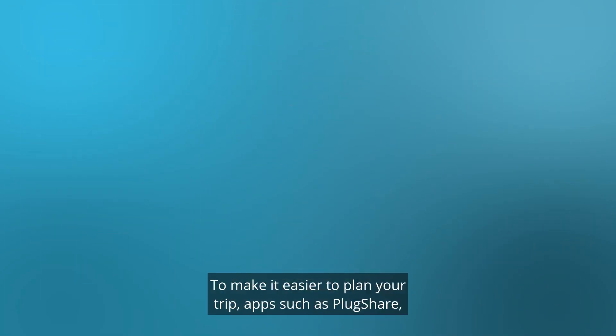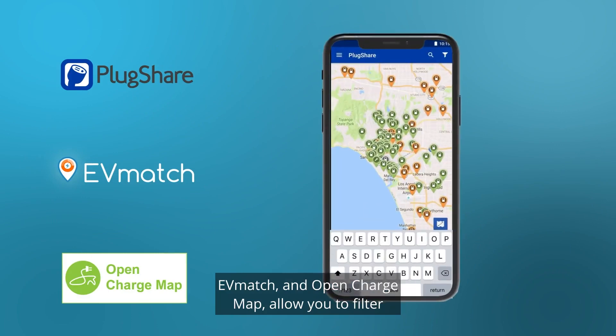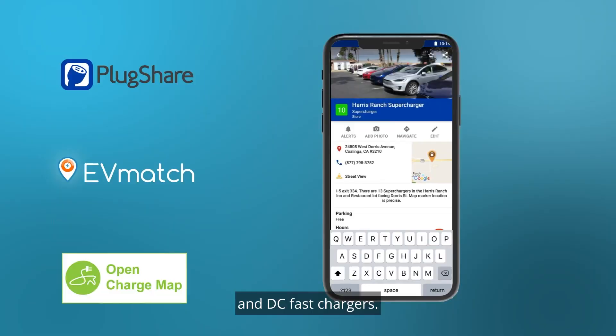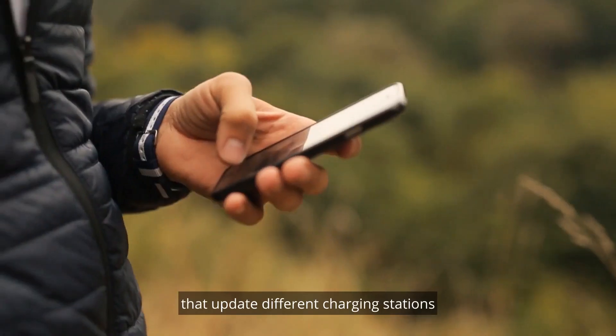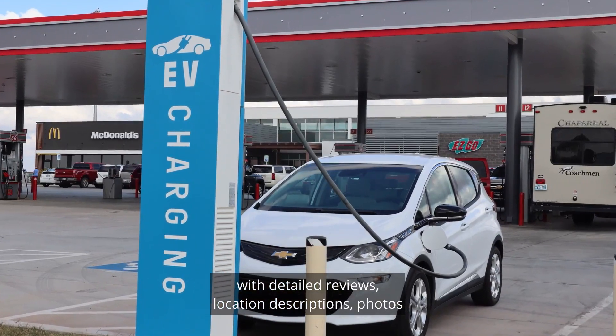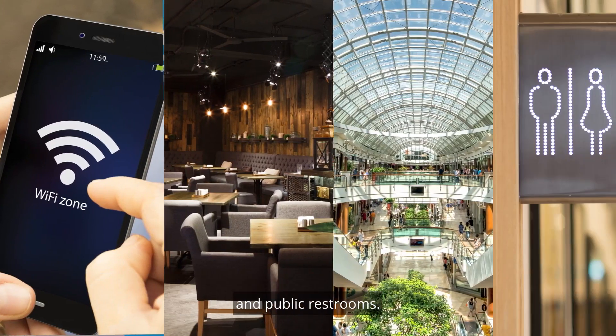To make it easier to plan your trip, apps such as PlugShare, EVmatch, or OpenChargeMap allow you to filter by plug type, including Level 1, Level 2, and DC fast chargers. The best part is the community of EV users that update different charging stations with detailed reviews, location descriptions, photos, and even nearby amenities like Wi-Fi, restaurants, shopping, and public restrooms.